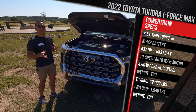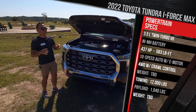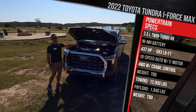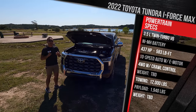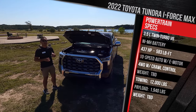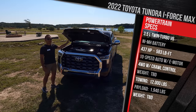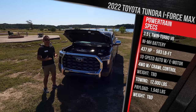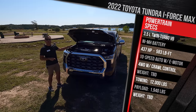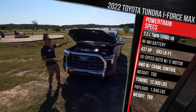The iForce Max makes 437 horsepower — 7 more than the Ford F-150 PowerBoost — and 583 pound-feet of torque, nearly 600 pound-feet available as low as 2,400 RPM, with the electric motor adding boost at low speeds. This powertrain also uses a 10-speed automatic — the first Toyota hybrid system to use a stepped automatic. This model will tow around 11,000 pounds and has a payload capacity of up to 1,900 pounds. The new Tundra is actually lighter than before thanks to more aluminum, though the bed is now aluminum composite rather than full aluminum like the F-150.